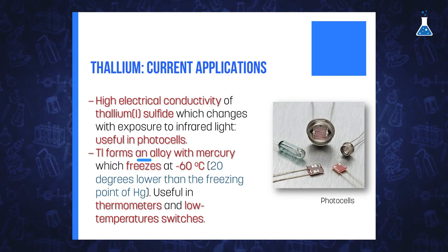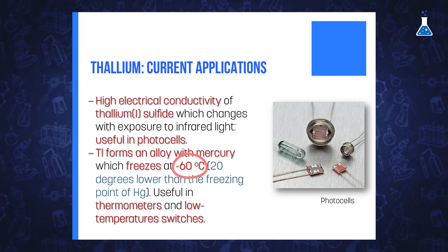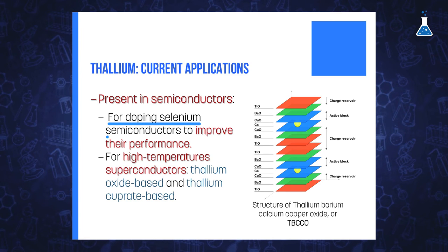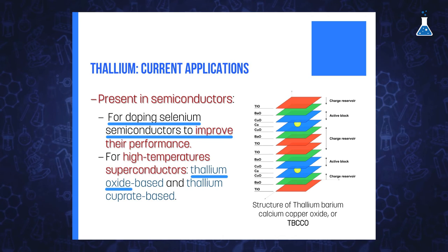However, some thallium compounds are still present in applications in our daily life. For example, the high electrical conductivity of thallium sulfide, which changes with exposure to infrared light, makes this compound useful in photocells. Thallium is also used to form an alloy with mercury that reportedly freezes at minus 60 degrees Celsius, 20 degrees below the freezing point of mercury. This alloy is used in thermometers and low-temperature switches. Thallium is also present in semiconductors, for example for doping selenium semiconductors to improve performance, or in high-temperature superconductors such as thallium oxide and thallium cuprate.